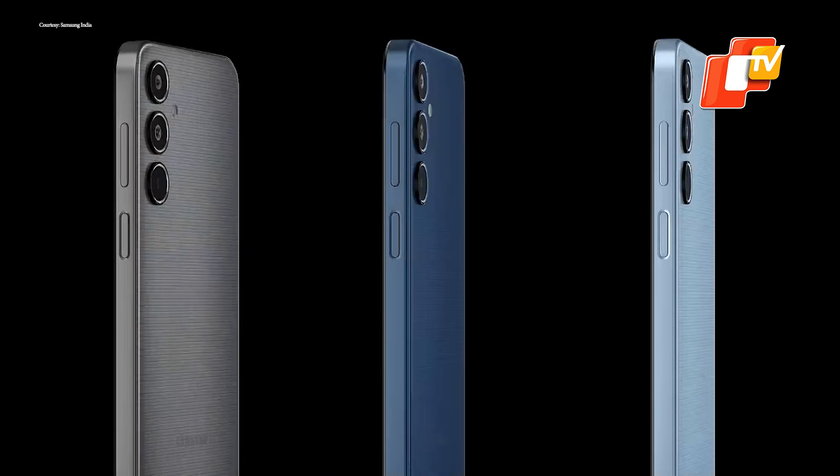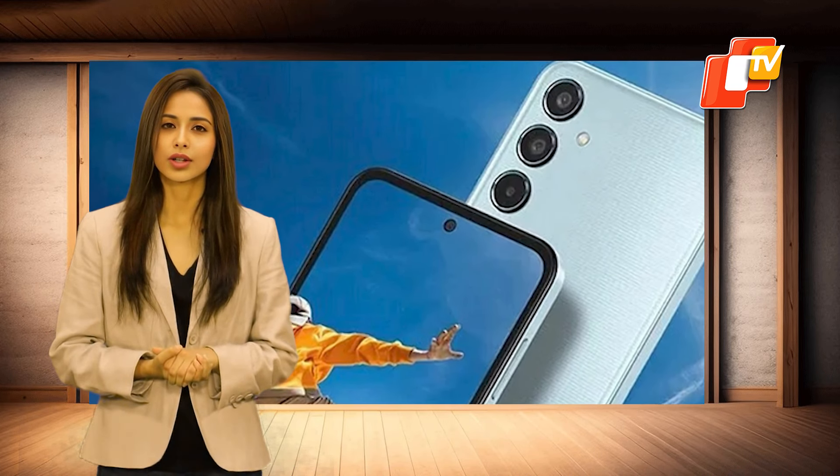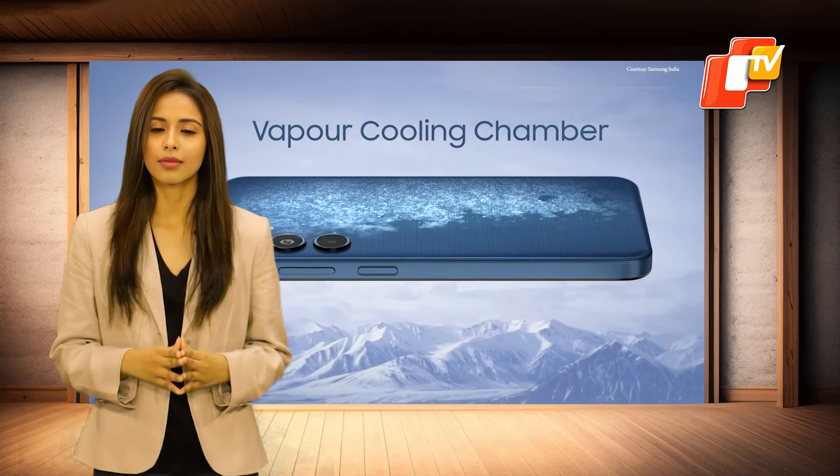Moving on to performance, it supports 5G connectivity and is powered by the Exynos 1380 chipset. It runs on Android 14 with One UI 6.1. The smartphone also includes Samsung's Knox security and tap and pay features.